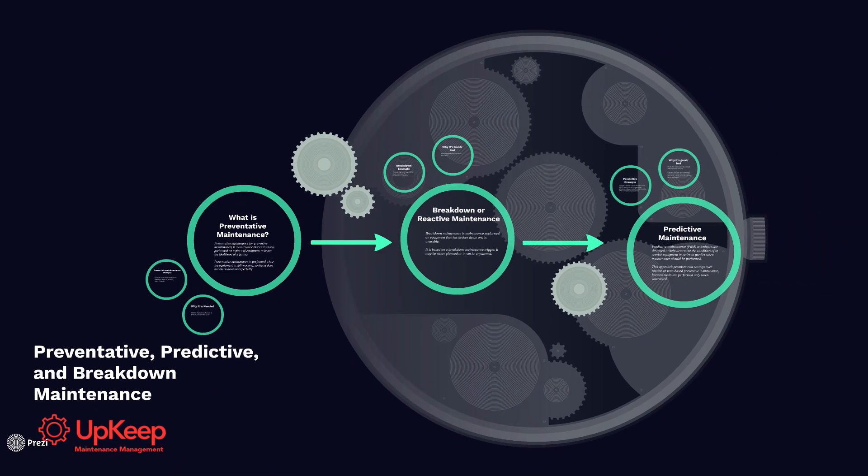Hey guys, my name is Ryan and I'm the founder at Upkeep. Today we'll be going over what is predictive, preventative, and breakdown maintenance.